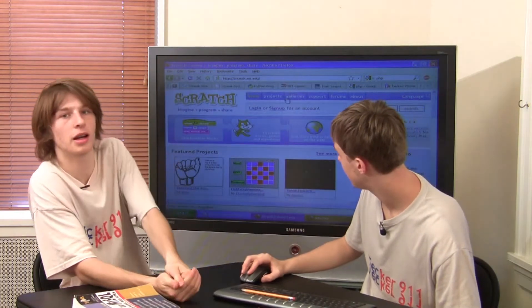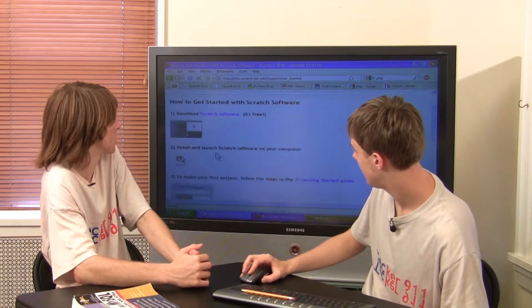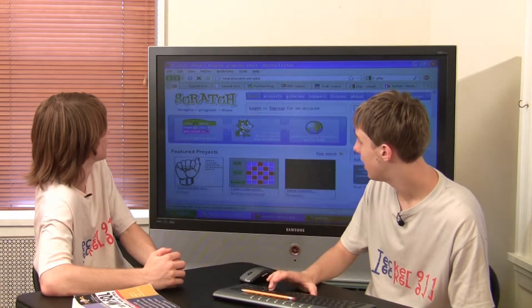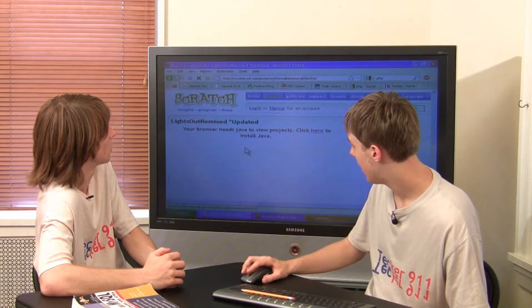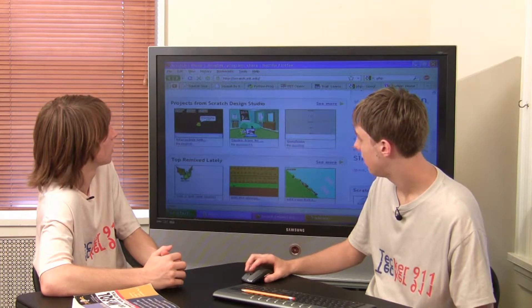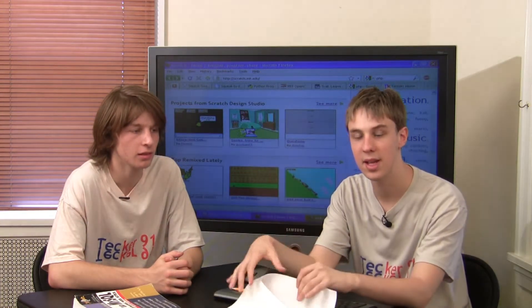Scratch is a program developed at MIT for creating little games and basic stuff. It's a little more advanced than Turtle Art — you still get those same blocks to put together. It's like Adobe Flash in that you build these little programs — little games and stuff you can build. It's another cool graphical way to get started, a step up from Turtle Art, but still sort of a kid language to work with.